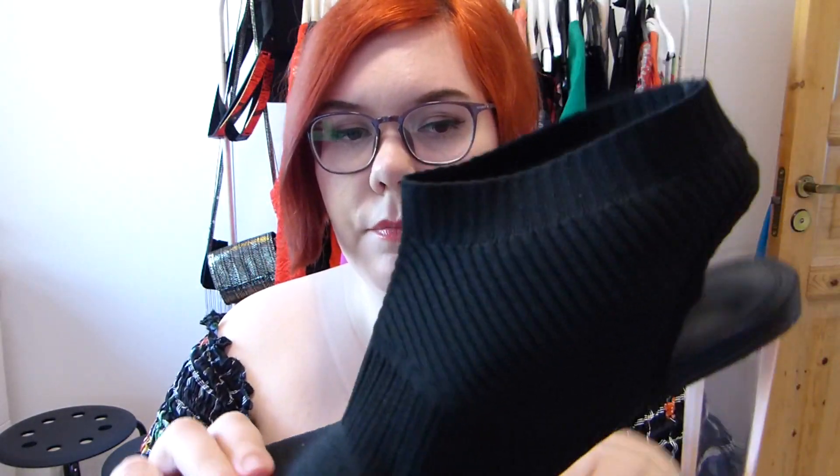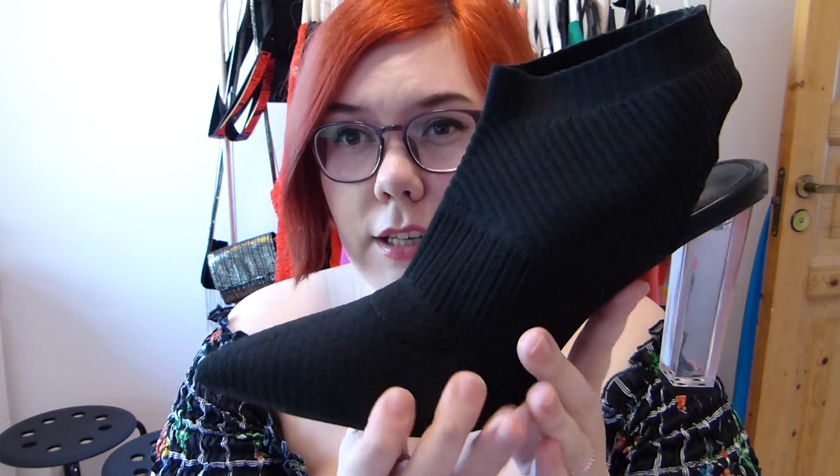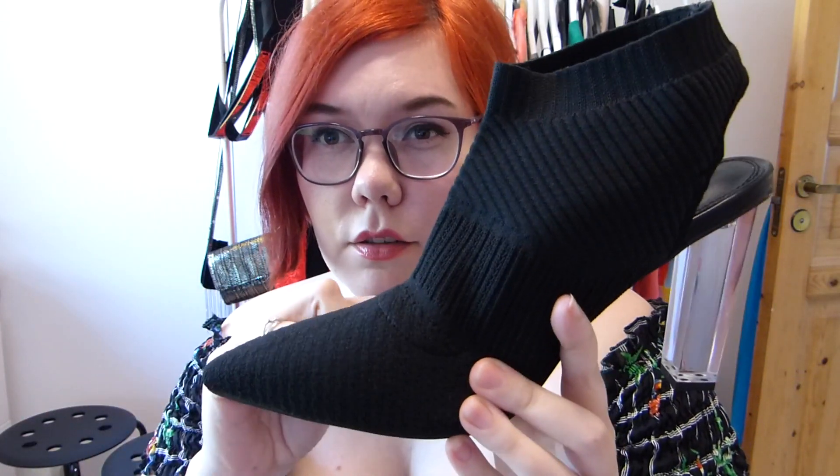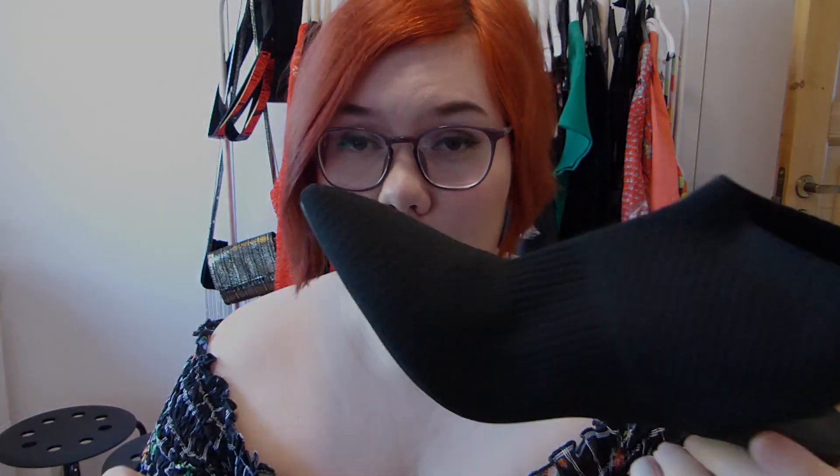Very, very cute. Obviously not that comfortable — there's a little bit of padding but if you're going to actually wear these and walk for more than a few meters, I would get one of those little cushions you can put in there to make the pain a bit less. But I'm mostly just going to wear these for photos and videos. I'm always looking for good heels to wear in videos and these were cheap.